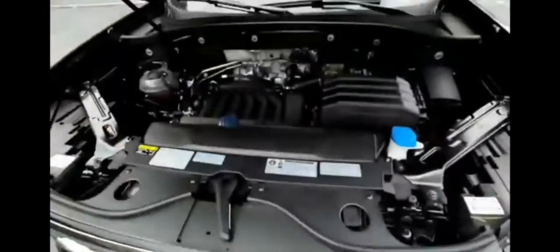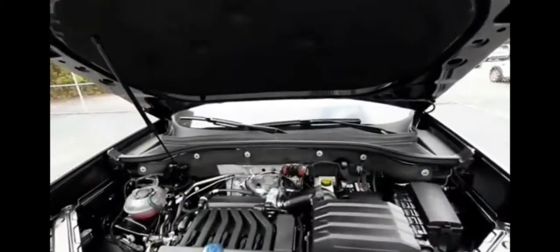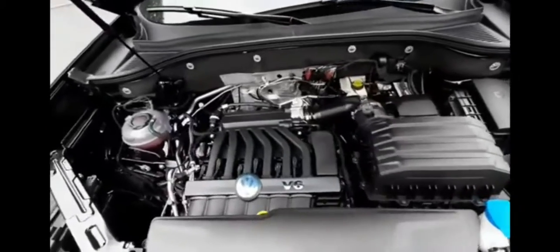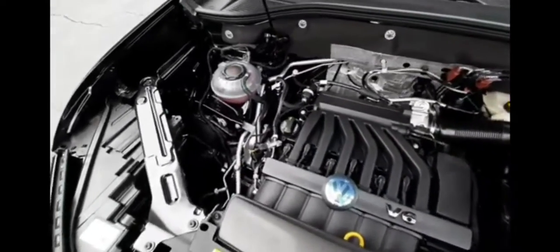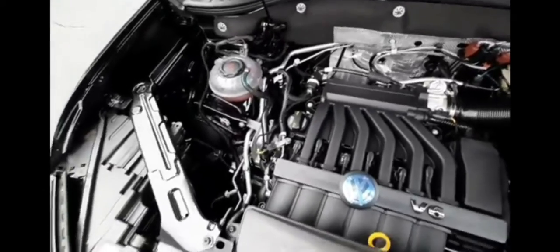The hood has a nice and easy hydraulic open, and under the hood is a 3.6 liter V6 engine. It has a nice open build so you have easy access to your battery fluids and headlights.